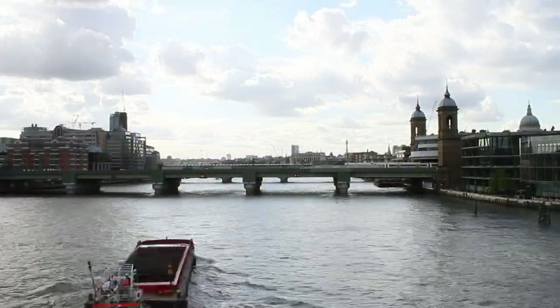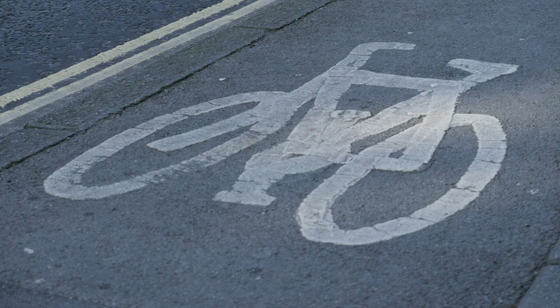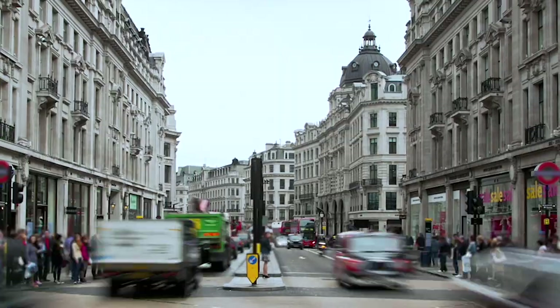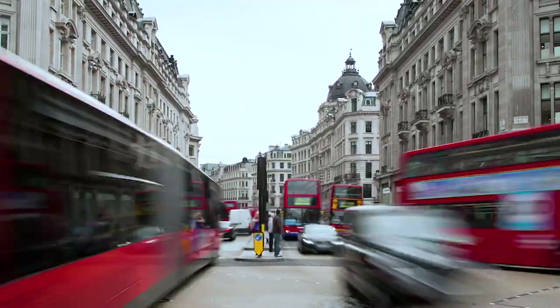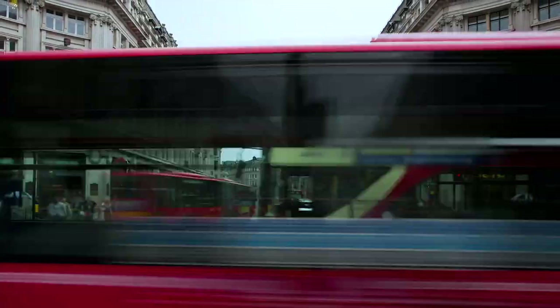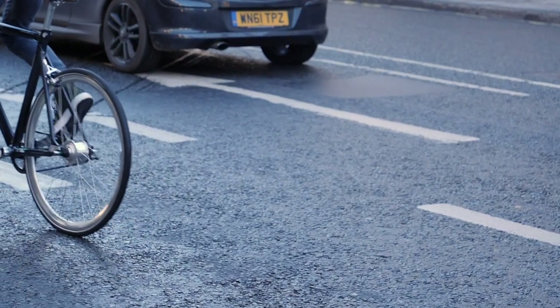The National Cycling Network is Sustrans' biggest project. We've got 16,000 miles of routes across the UK, touching every part of the UK — 163 miles of those are in London. This is a network that has millions and millions of trips annually, cycling and walking, but we know that the quality of the network isn't quite where it needs to be. Over the last 18 months we have walked or cycled the entire network, we have all that data, and we're going to publish that and tell people about how we're going to improve the network.